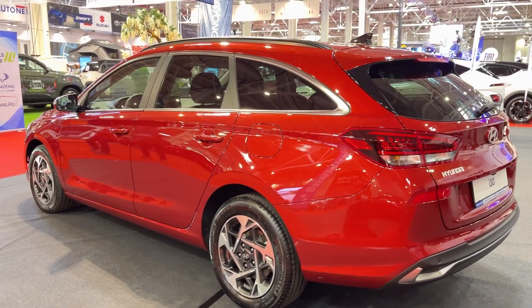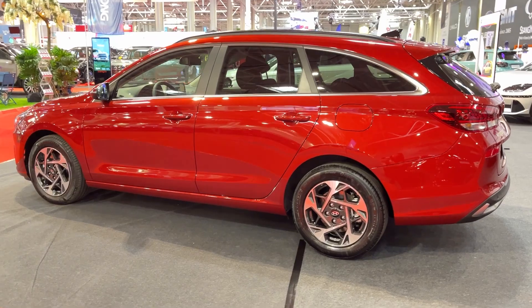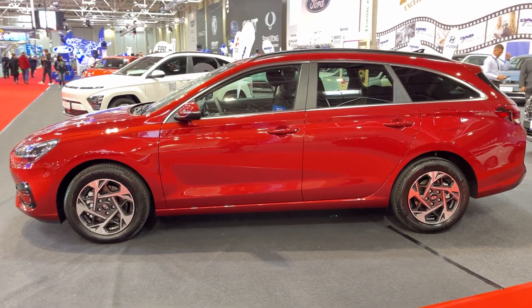And that brings us to how the i30 Tourer drives. It's comfortable enough for long highway cruises, and it'll handle the school run with ease. But push it into a corner, and you'll quickly realize this isn't a sports wagon.